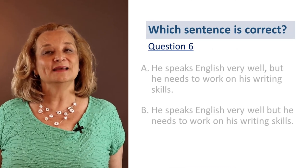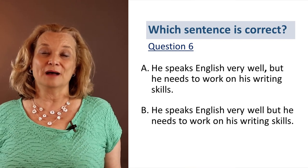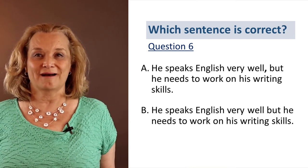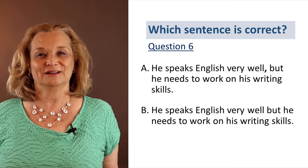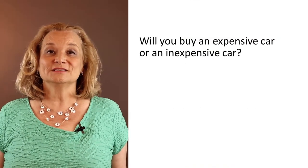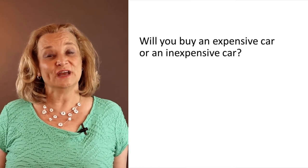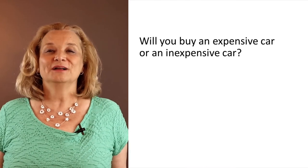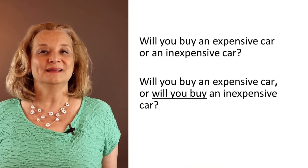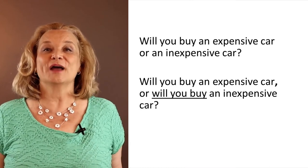Let's look at the next question: 'He speaks English very well, but he needs to work on his writing skills.' Do we need a comma before 'but'? Yes, we do need a comma because this sentence contains two independent clauses — we have the pronoun 'he' two times in both clauses. So the previous sentence 'will you buy an expensive car or an inexpensive car?' — if we change it slightly, we can add the comma: 'Will you buy an expensive car, or will you buy an inexpensive car?' Now we have two independent clauses, two complete sentences, and that's why we have a comma.